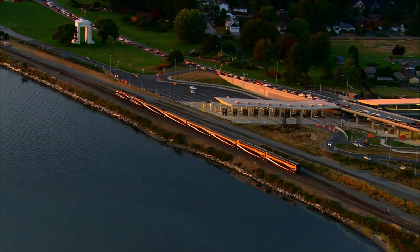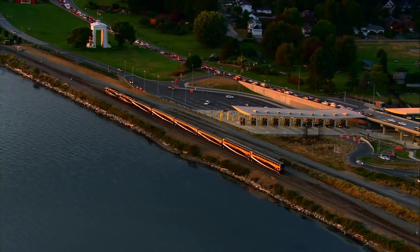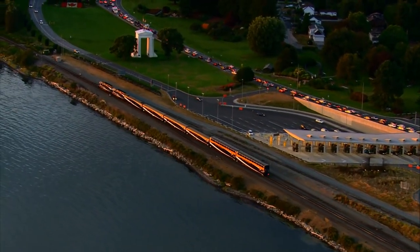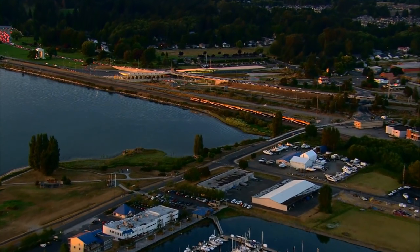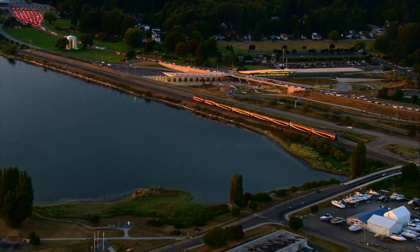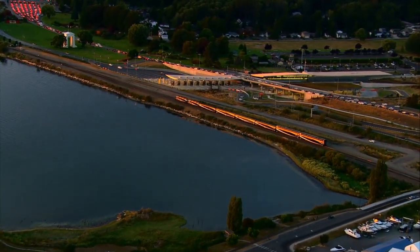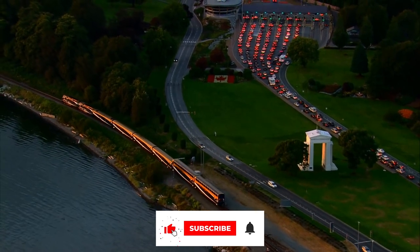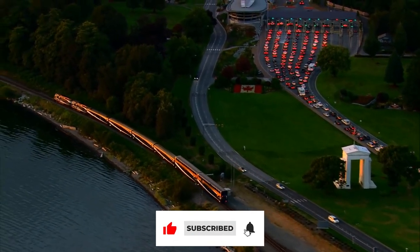The luxuries provided by this great train make it tough to wait to travel on it, and I'm sure you're all looking forward to having such a magnificent experience as well. Tell us what you think about this train in the comments section below. This concludes today's video — we appreciate you sticking with us all the way to the end. Make sure to give this video a thumbs up and don't forget to subscribe to our channel.